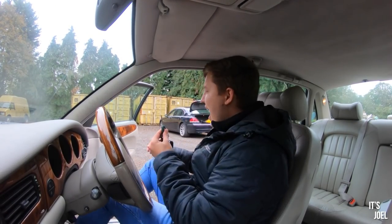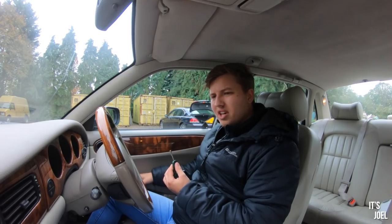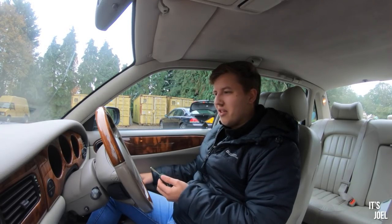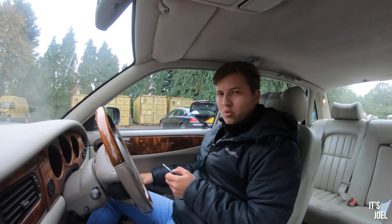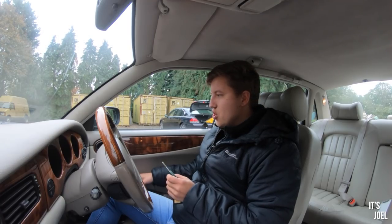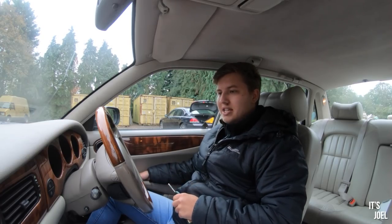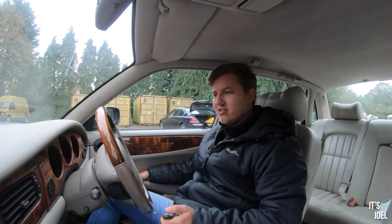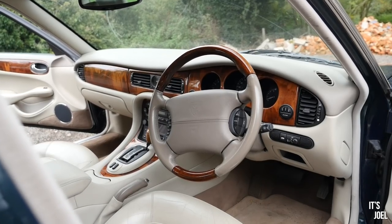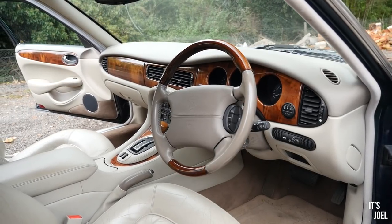Jumping into Ben's Jag for the first time — I don't think I've really ever been in a Jaguar before. I've always fancied one of these, which is one of the reasons I convinced Ben to go and get one, because I knew I'd be able to see it. And it is superbly nice in here. He paid just over £2,000 for this, so it's certainly not the cheapest you can get, but it's in super nice condition. The steering wheel, for example, is beautiful with this wood.